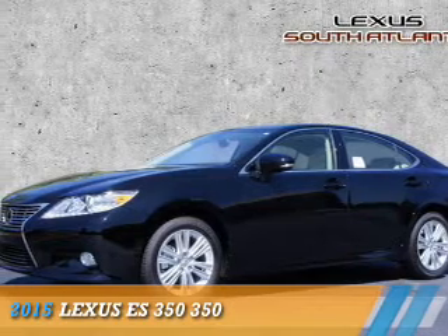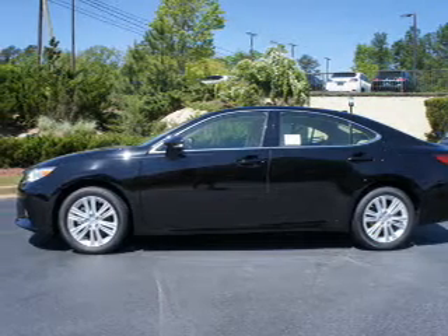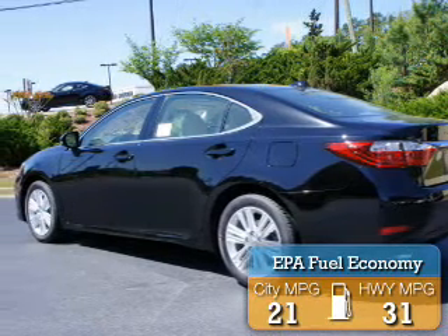Presenting the 2015 Lexus ES350. It's powered by a 3.5-liter six-cylinder engine and an automatic transmission. Great fuel efficiency saves you money by requiring fewer trips to the gas station.